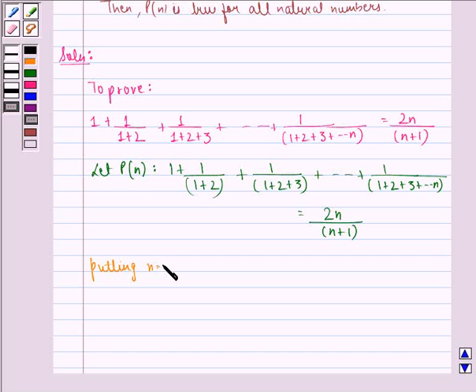Putting n equal to 1, p(1) becomes 1, which equals 2 multiplied by 1 divided by (1+1), that is equal to 2 divided by 2, which equals 1. This is true.